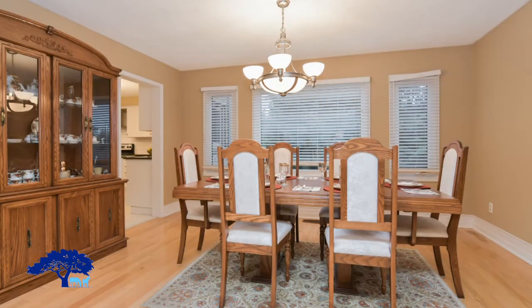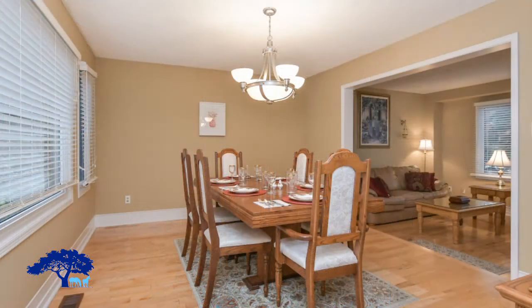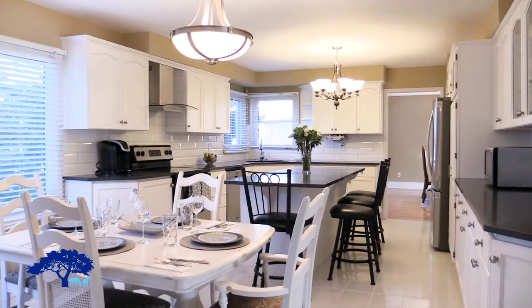Continuing around from the sunken great room, we have this large dining room, which overlooks the backyard. There's lots of room here for all your entertaining needs, and it is attached to the kitchen.